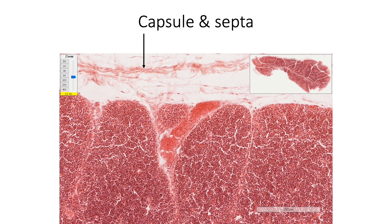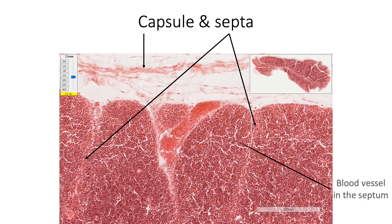We are seeing the capsule covering the thymus and sending in the septa or trabeculae. We are also seeing a blood vessel in the septa.